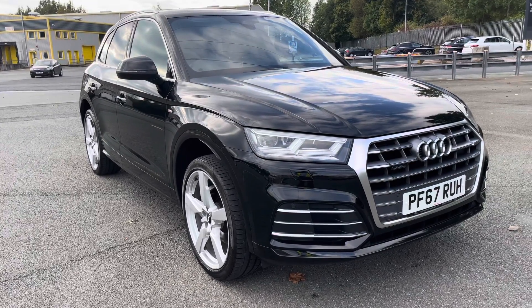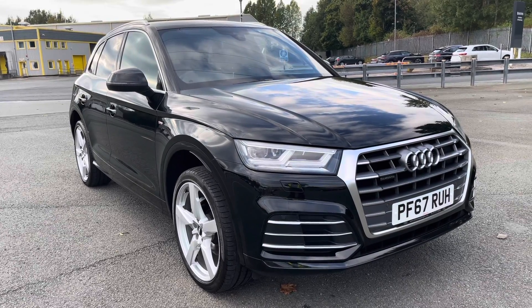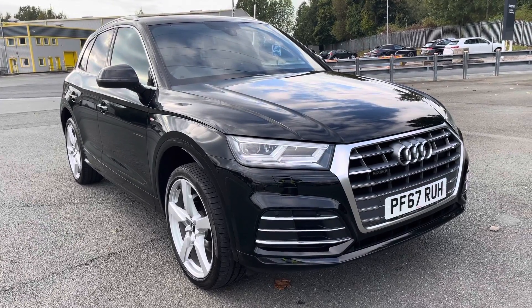This model has had one previous owner. With this being an approved Audi model, it means it comes with a 1-year warranty, 1-year MOT, and 1-year roadside assistance.